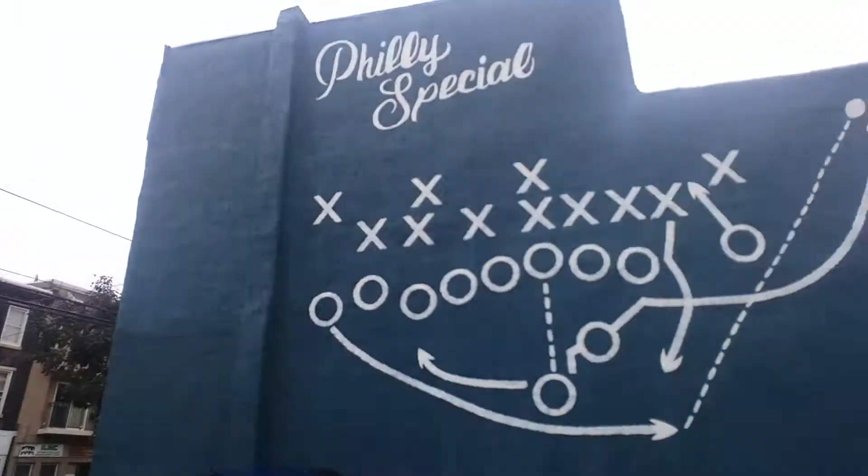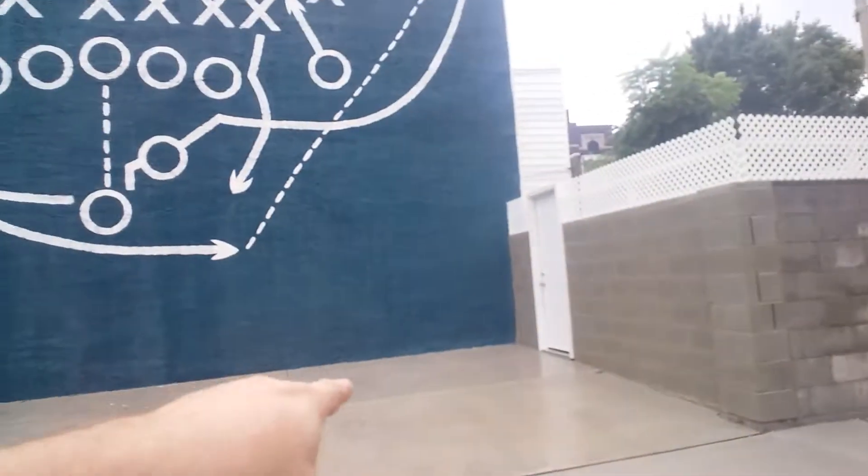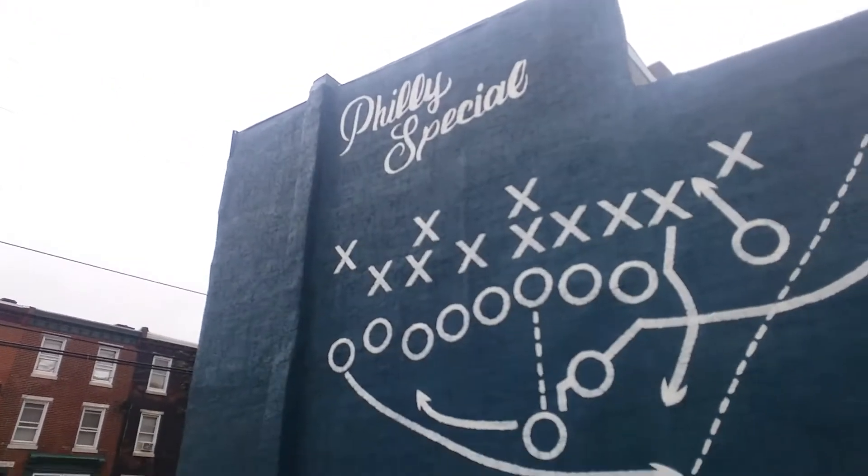The guy's a pretty big fan. I'm not sure if the city commissioned this or the guy who owns this house did it himself. Usually when the city does it, there's a mural marker on the bottom corner saying the city of Philadelphia. So I'm going to say this guy is just a big, big old Eagles fan.